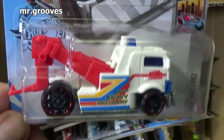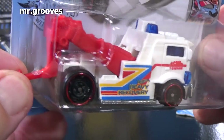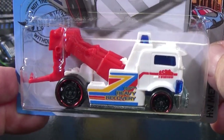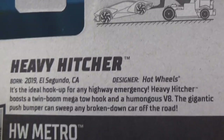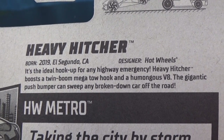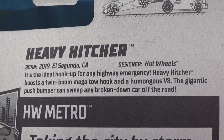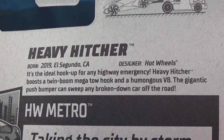And there's Heavy Hitcher. Thanks for noticing that Heavy Hitcher cracking out of the blister. Might as well open it up — I don't know if I have a loose sample so I'll open this up in a moment. Heavy Hitcher is a new model but it is not the first release. You can see it's a tow truck. 2019 El Segundo — it's the ideal hookup for any highway emergency. Heavy Hitcher boasts a twin boom mega tow hook and humongous V8; the gigantic push bumper can sweep any broken-down car off of the road.